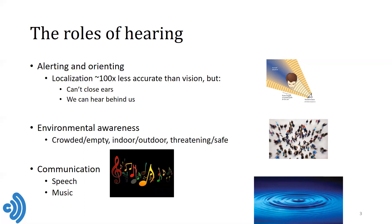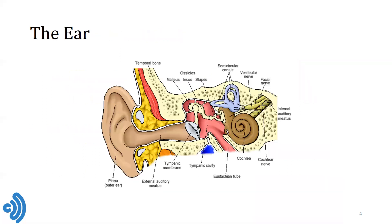And in many different situations, we can tell whether we're in a more threatening or a safe environment, again based on acoustic cues. Perhaps most importantly, though, hearing plays a role in communication, both for speech and for music. Now, to understand a bit more about how hearing works, let's start with the ear.